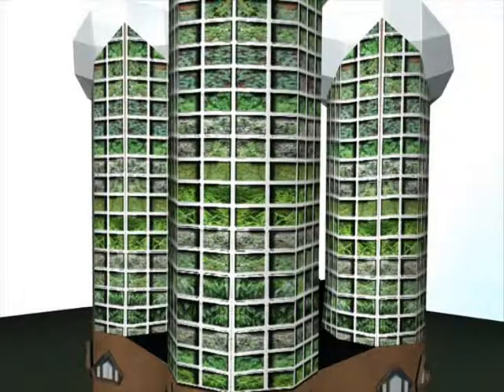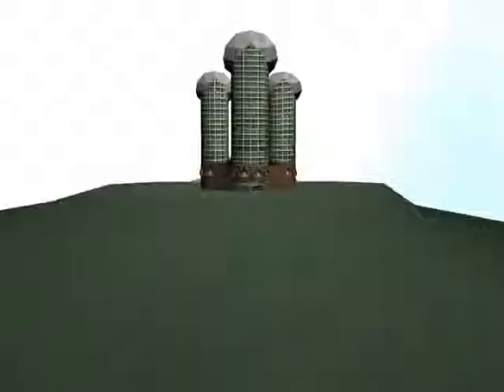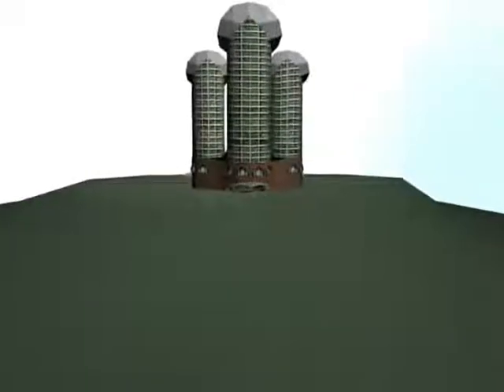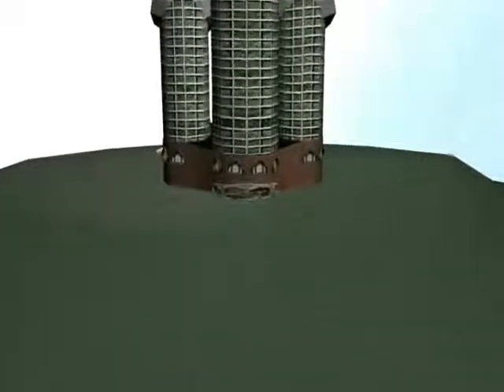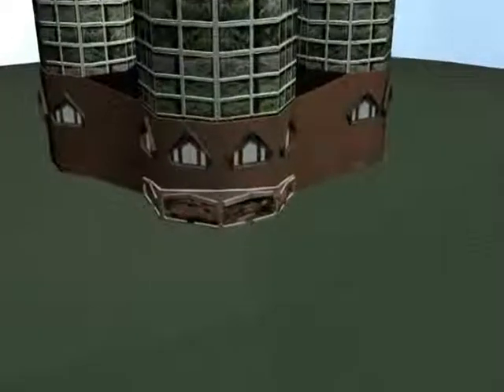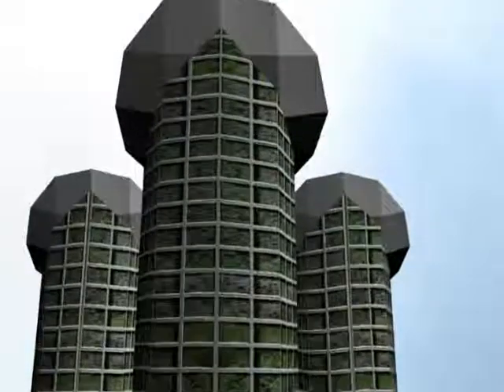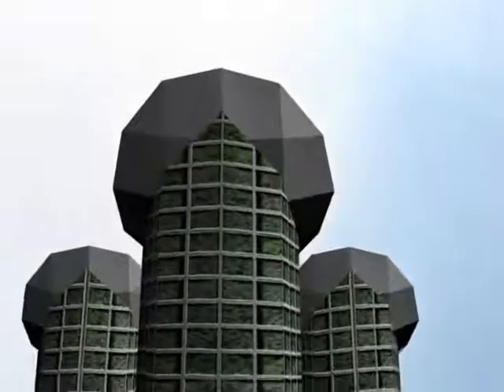Three modest sized vertical farms will be built on the north side of Terra Sanctuary. The lower portions, which are shaded by the housing area, will be home to businesses and administrative space. The higher sections, which will be well-lit from all sides, will contain greenhouses fertilized with on-site compost and watered by rainwater catchment from the roofs of the habitat.